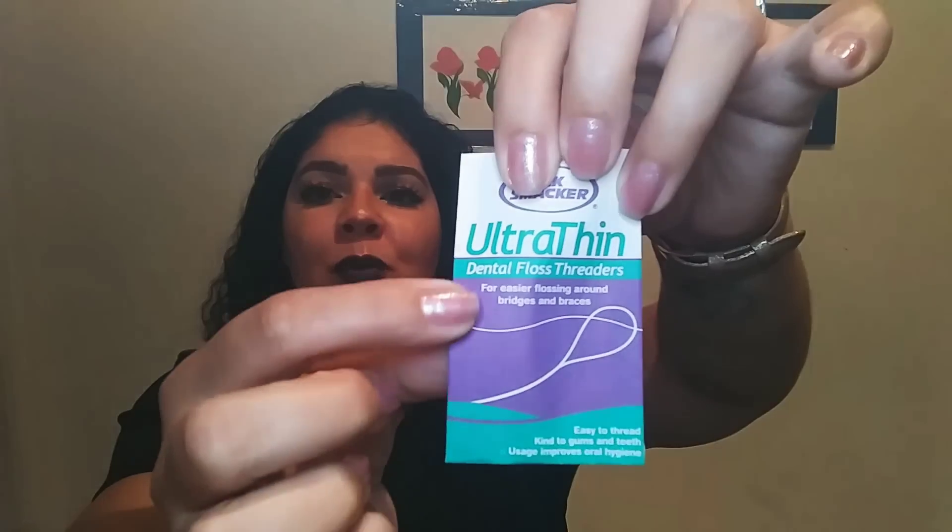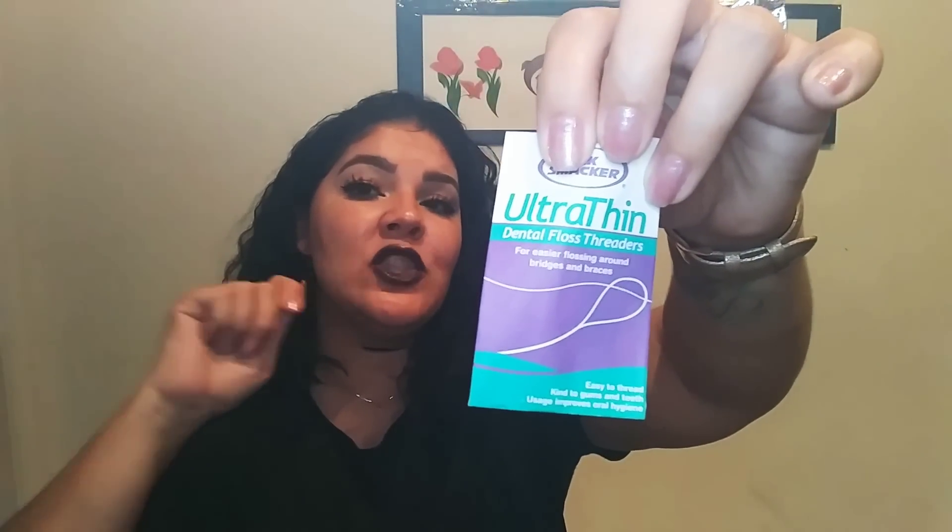The next thing in here is a tooth mirror so you can look at the back of your teeth and see if you're brushing well or if you missed a spot. I also have two toothbrushes — a travel one I haven't used yet, and another one I use regularly. Next is dental floss and dental floss threaders. You put the floss through the threader and then put it between your braces — it makes flossing with braces a little easier, even though it's tedious.